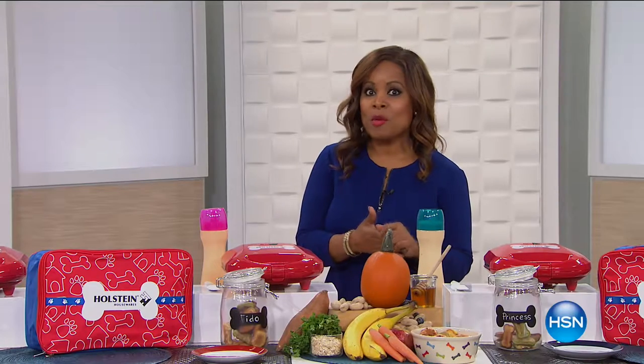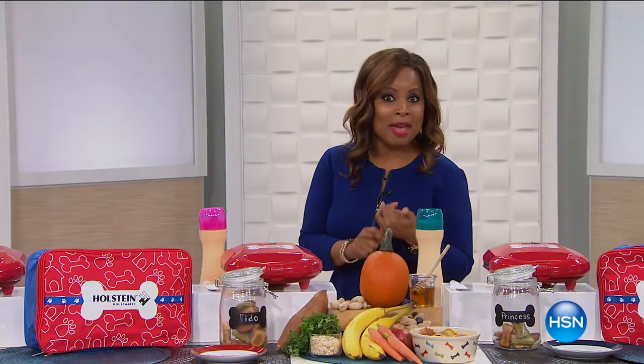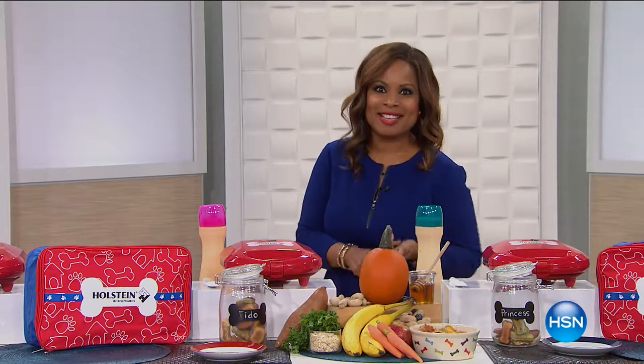Pet lovers out there, we've got a great hour planned for you. We are going to be featuring all sorts of wonderful products at HSN that are going to make your pets happy and also make you great as their mom and dad. We're going to begin the hour with a showstopper that you're going to enjoy. Take a look.